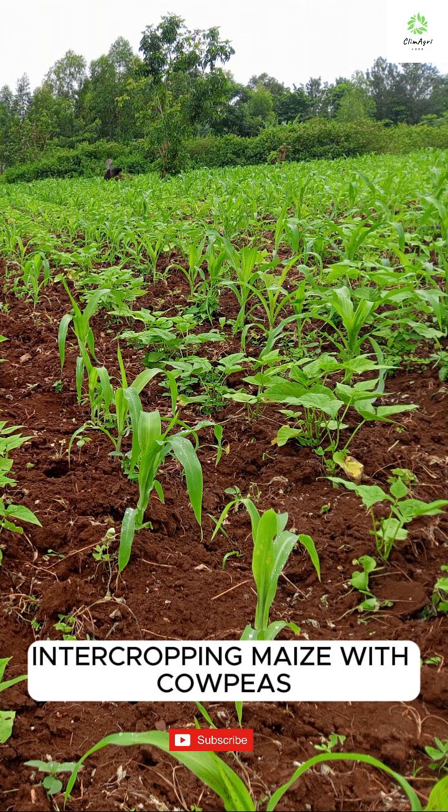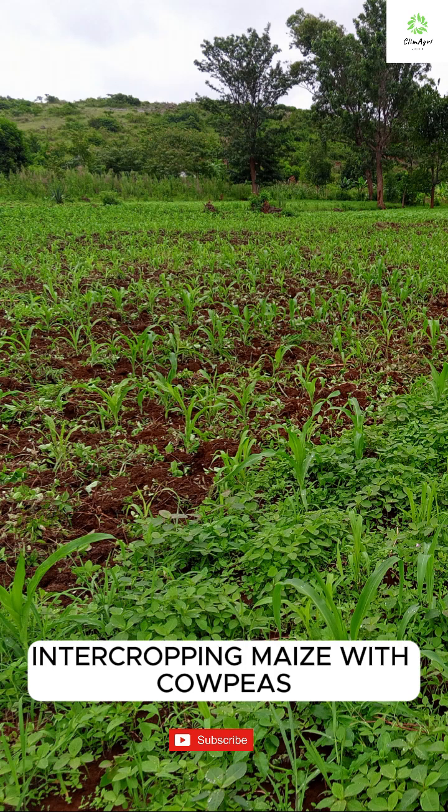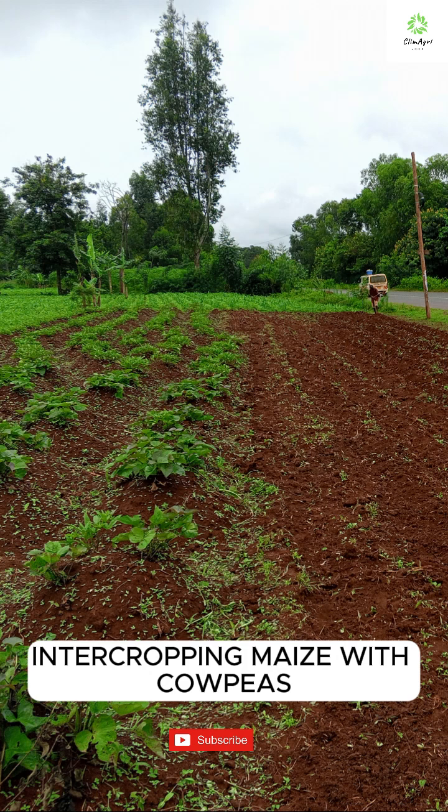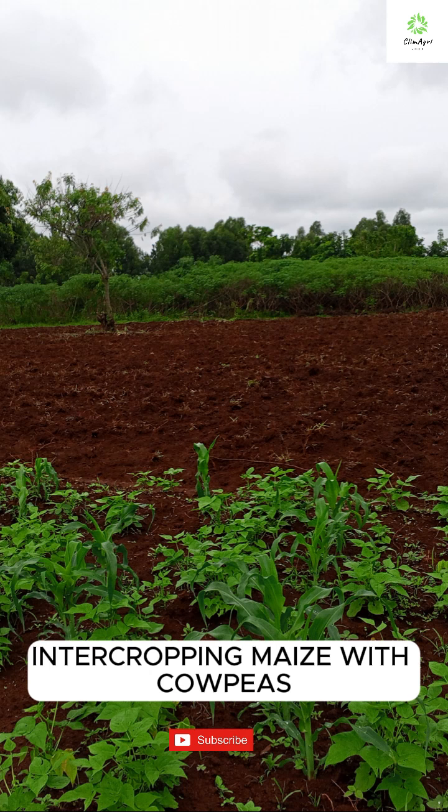Plant maize in rows with cowpeas in between, or staggered. Ensure proper spacing — about 75 cm between maize rows and 25 cm between cowpea plants — to avoid competition for sunlight and nutrients. Also, time your planting so both crops mature without interfering with each other's growth cycle.